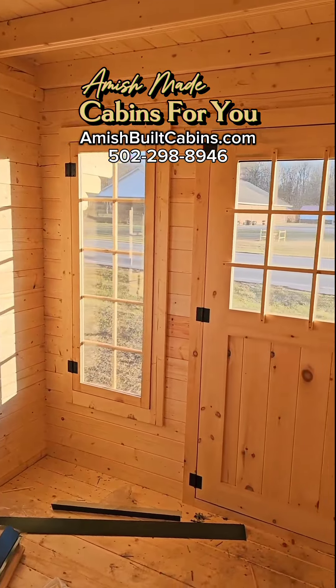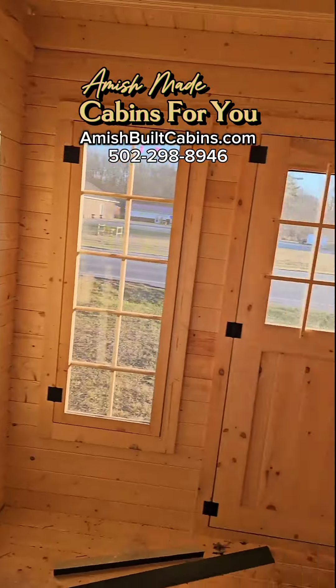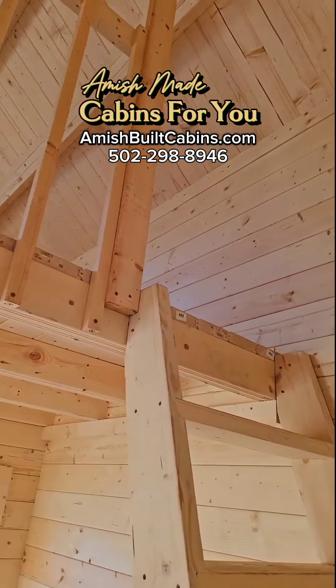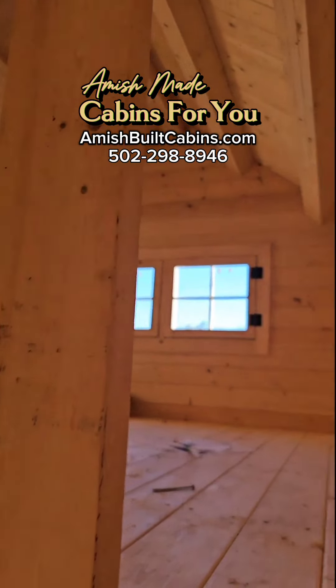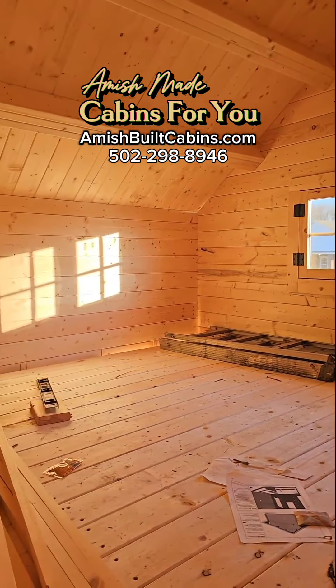Beautiful, long elongated windows — lots of natural light coming in. There's another set of windows over here. And this is your ladder to go upstairs to the lofted bedroom. It's about 100 square feet on the bottom and about 80 square feet on top, so you're right under 200 square feet.